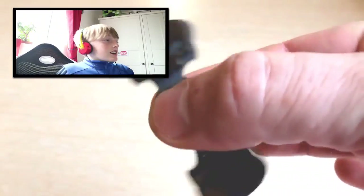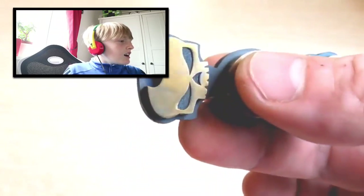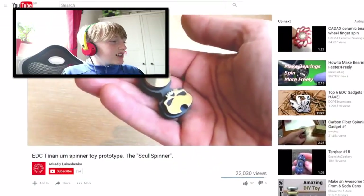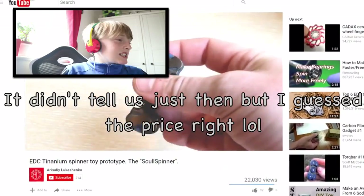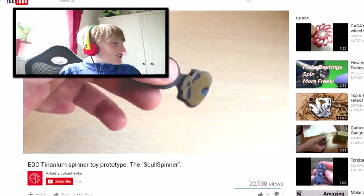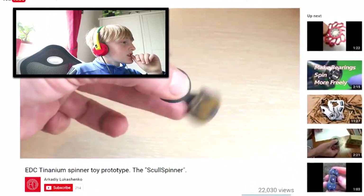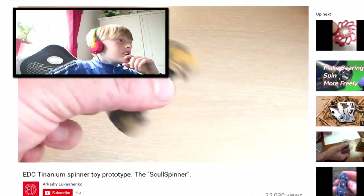At number seven, we have the skull spinner by Arkady. This fidget spinner is once again made out of solid titanium — when you're paying hundreds of dollars for a fidget spinner, you want it to be made of super high quality materials. It has a unique design with skulls on either end that are both gold plated. Rather than the complex nine gear and turbine designs, this one has a more simplistic dual spinner design, which means it is lighter and smaller, so it can spin for longer.